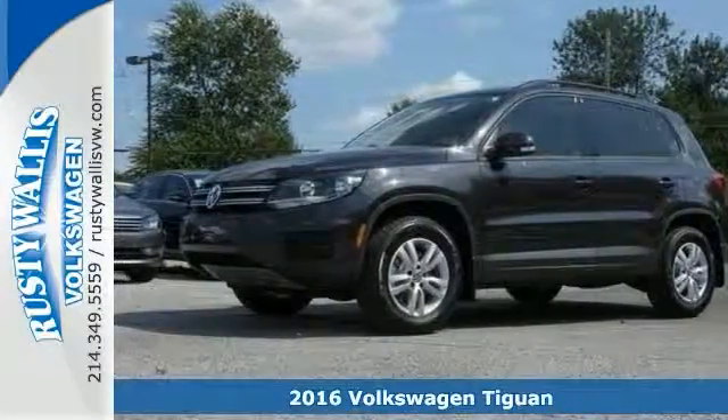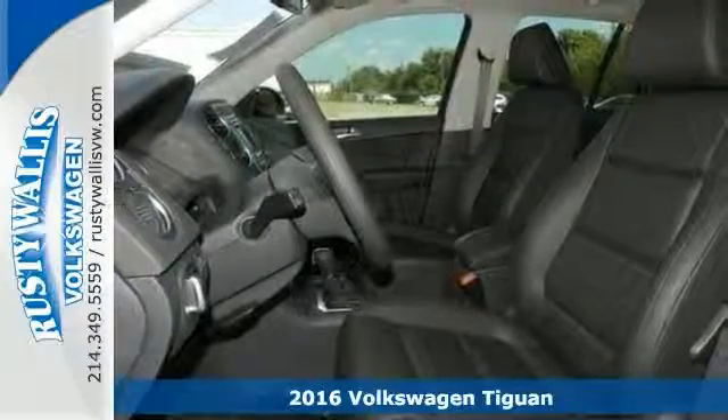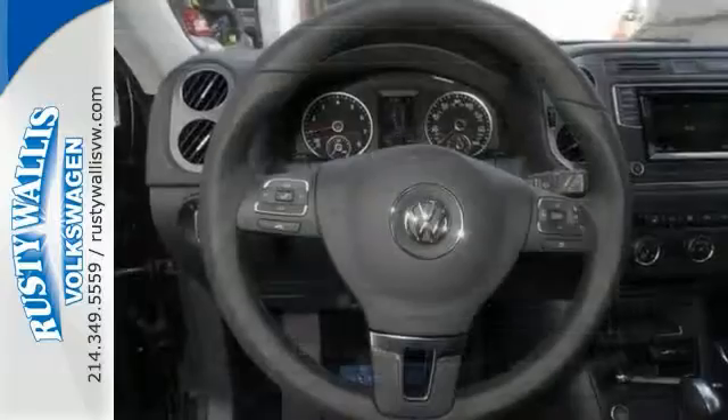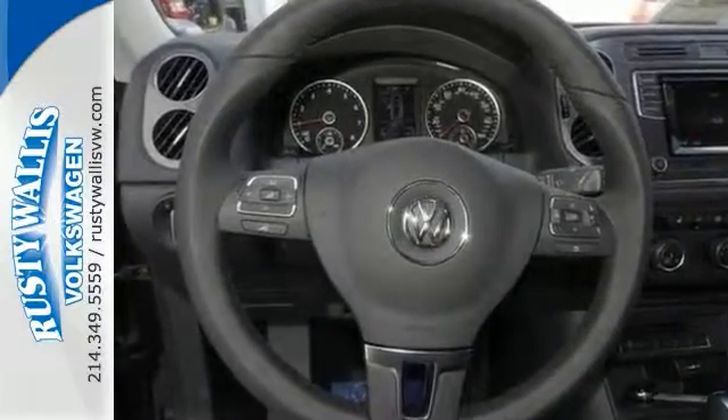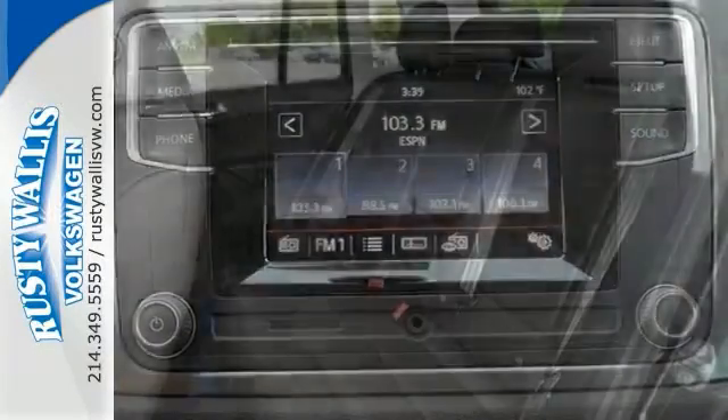This superb-looking 2016 Volkswagen Tiguan is the rare family vehicle you're looking for. It's nicely equipped with a turbocharged engine, a backup camera, and a multifunction steering wheel. It also has heated seats and Bluetooth wireless.